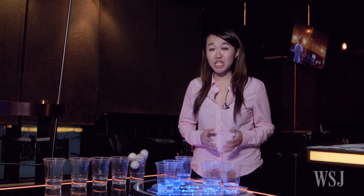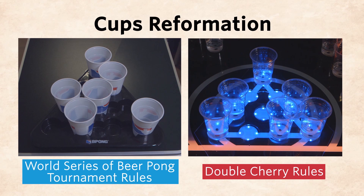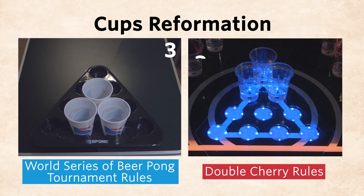Another big difference is re-racking, which means your opponents must rearrange your cups in a formation that makes it easier for you to score. The double cherry rules let you re-rack up to five times, but only when you're down to less than six cups. More traditional rules only allow up to three re-racks.